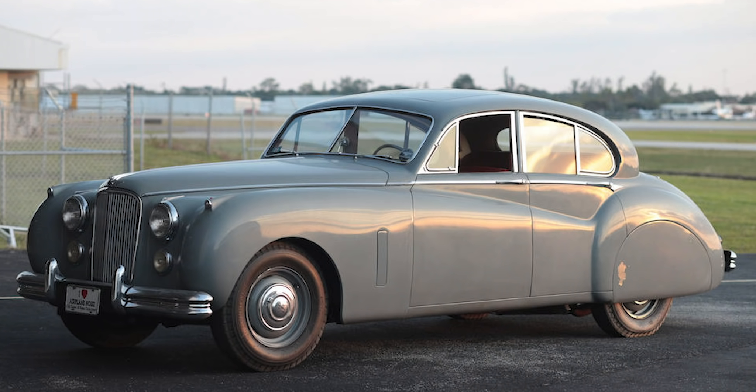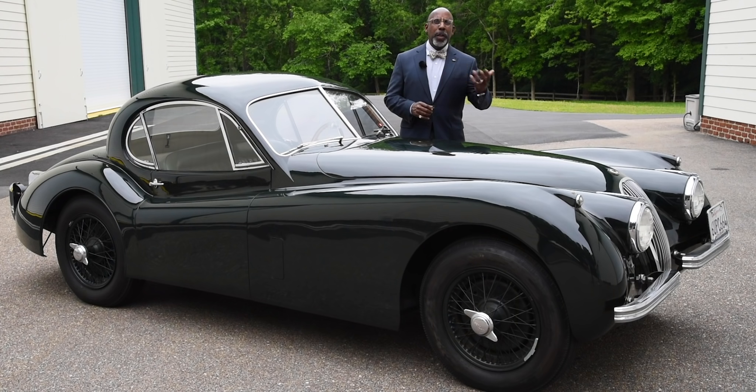The Mark 7 sedan was not quite ready when the engine needed to be built, so they said, well, we'll build a small run of sports cars to try out the engine. The success was immediate, and the XK 120 — so named for its 120-mile-per-hour capability — was born and triumphed.